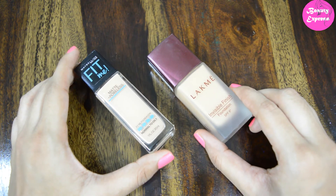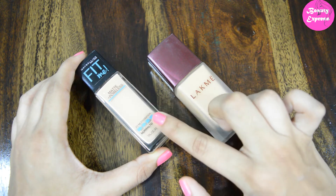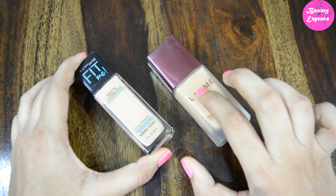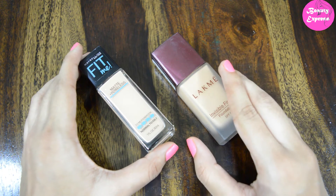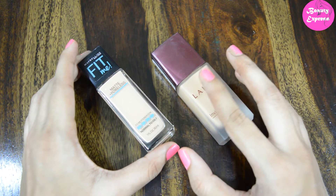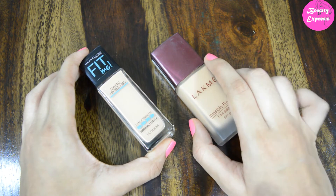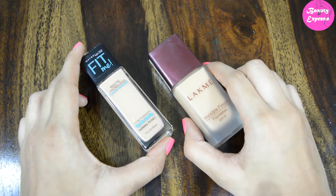Both foundations are good for daily use, but the Maybelline Fit Me foundation is also great for parties and any occasion — it gives a more beautiful finish. When we talk about staying power, both have almost similar staying power, staying for about four to five hours. In summers, the Maybelline Fit Me is best as it gives a matte finish, making it really good for oily skin people.